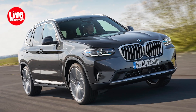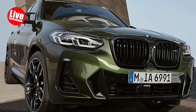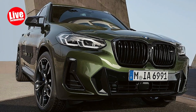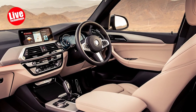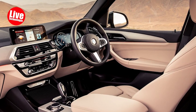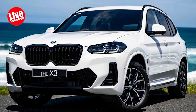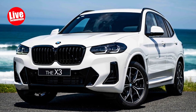Entry-level models come equipped with a 248-horsepower turbocharged four-cylinder engine, while the sportier M40i boasts a 382-horsepower turbo inline-six. Both engines deliver effortless power, but the inline-six stands out with its smooth performance and added muscle. The X3's design strikes the right balance, being luxurious enough to be recognized as a premium SUV without resorting to gaudy embellishments.